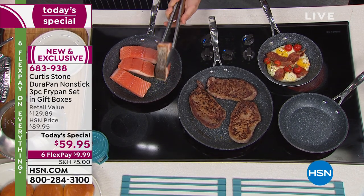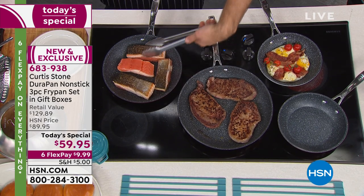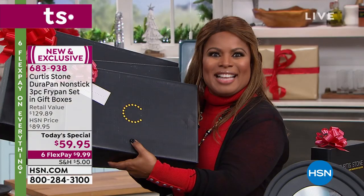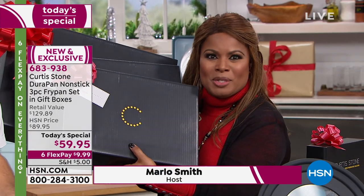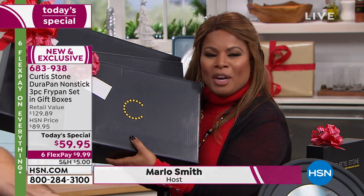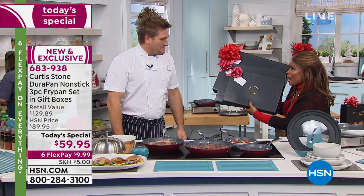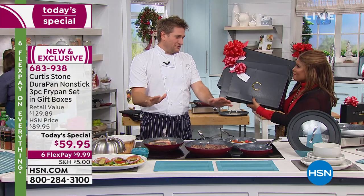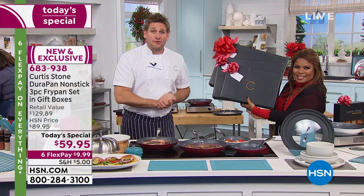They're called the DuraPans. They're four times harder than any other nonstick pans on the market — metal utensil safe. And tonight, not only are we giving you the fry pans that you'll use every single day, you're also going to have an opportunity to get the gift boxes that I have in my hand. These are gifts that are ready to go — we've wrapped all three of these.